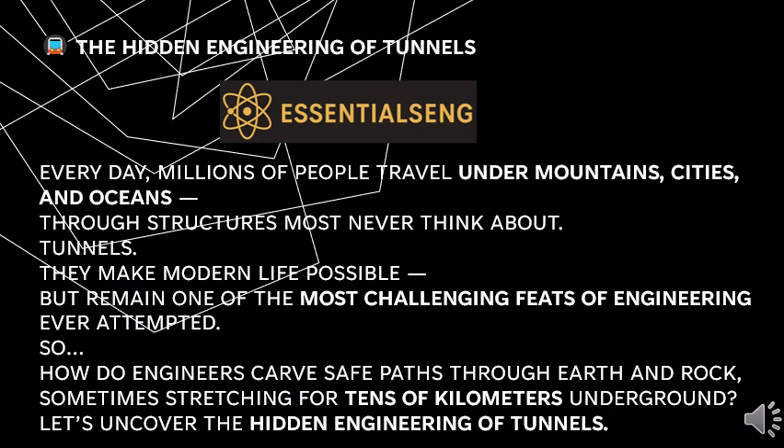Every day, millions of people travel under mountains, cities and oceans through structures most never think about — tunnels. They make modern life possible, but remain one of the most challenging feats of engineering ever attempted. How do engineers craft safe paths through earth and rock, sometimes stretching for tens of kilometers underground? Let's uncover the hidden engineering of tunnels.